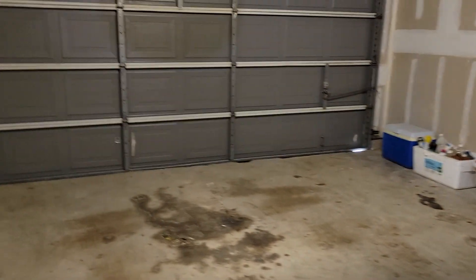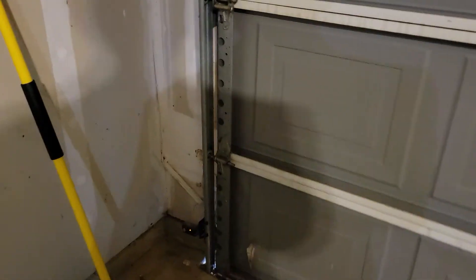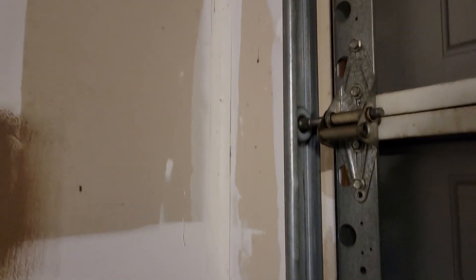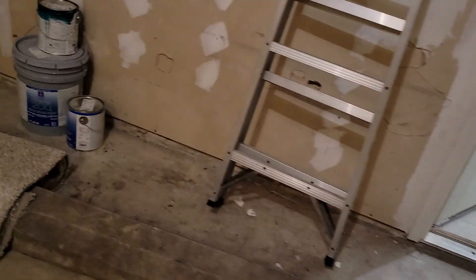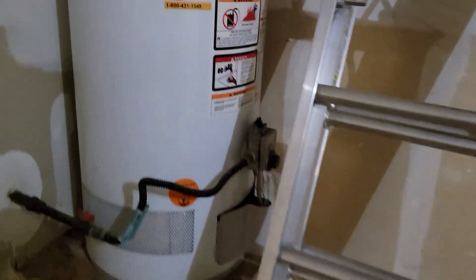I don't see anything here. That's a funny sign. I don't see any cracks here in the garage. That's old work. There's no overflow pad.